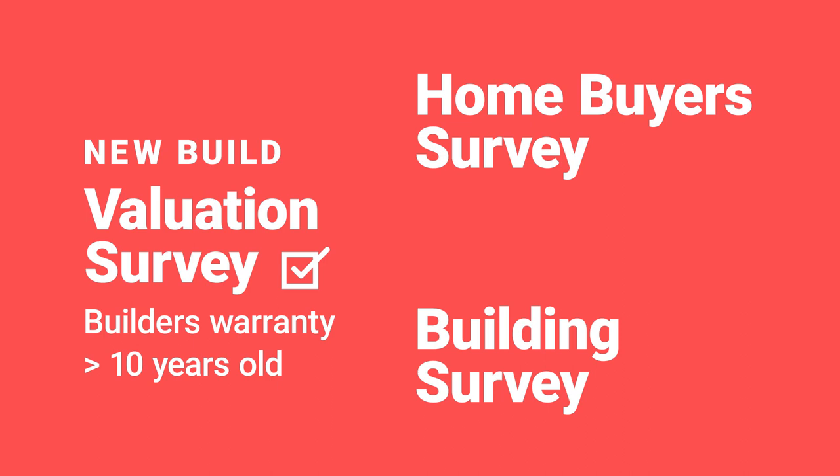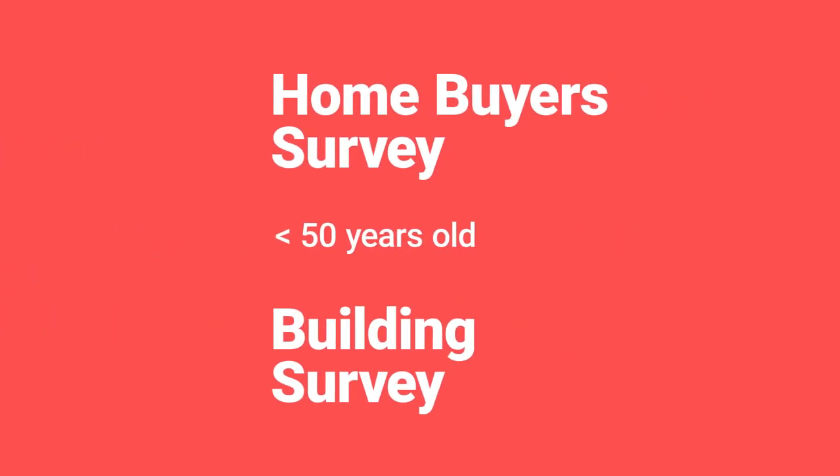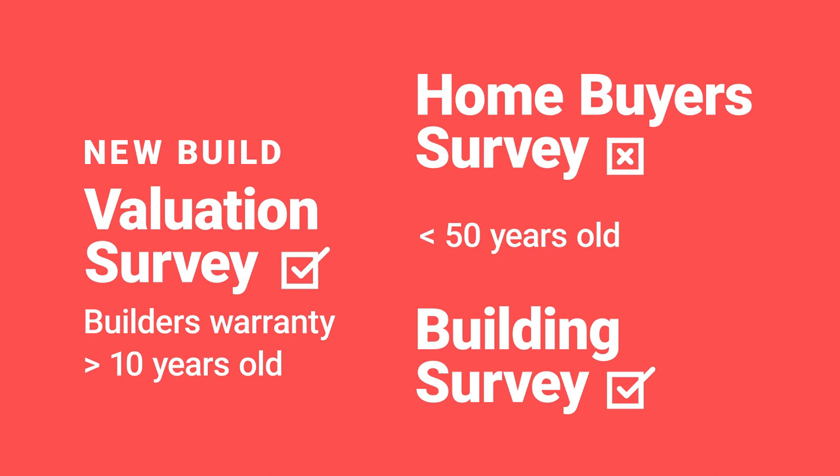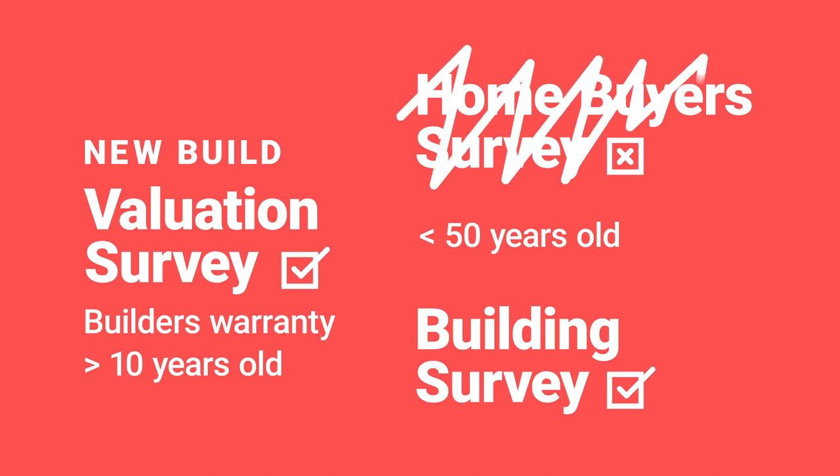If the property is older, especially if you get into 50 years plus, then you will want to get something more than a valuation report. However, there's no point in trying to save a couple of hundred quid by going for the mediocre report — the home buyers report. For a little bit more, you can get the full survey, the full breakdown. So our recommendation is either go for the basic report if it's newish, or if it's older, go for the full survey — but don't bother with the halfway house, the home buyers report.